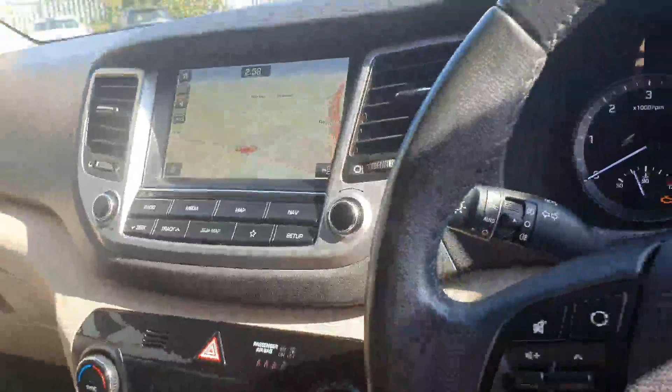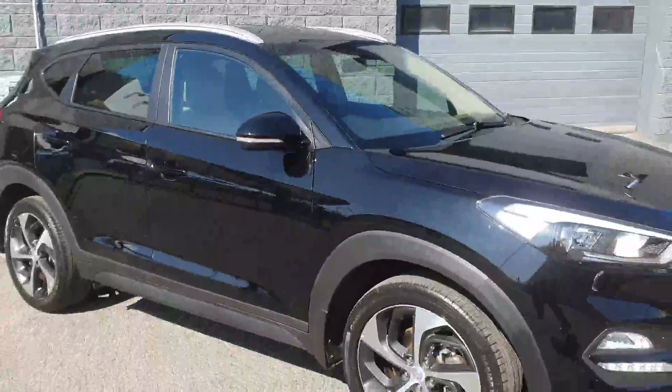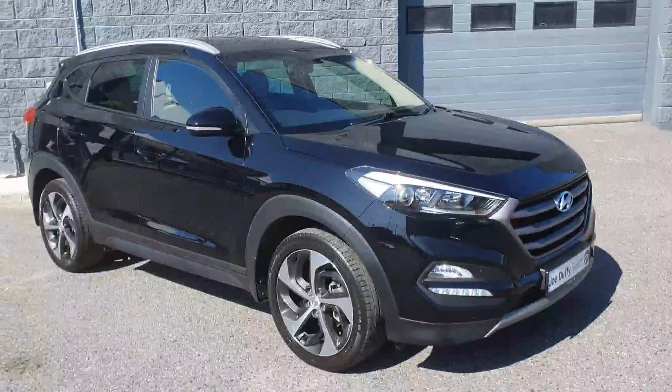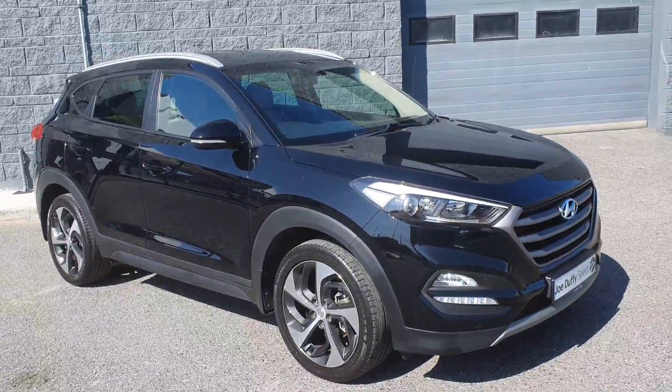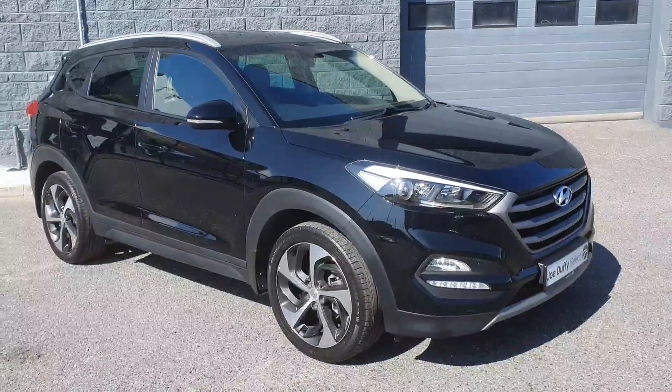Dual climate control with heated front seats. Built-in sat-nav and reversing camera. This car comes fully serviced by our master trained technicians and comes with the balance of Hyundai's 5-year unlimited mileage warranty. For more details you can contact Joe Duffy's Electro Order. Thanks for watching.